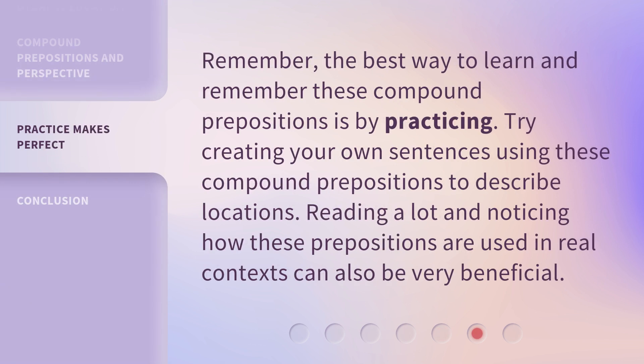Remember, the best way to learn and remember these compound prepositions is by practicing. Try creating your own sentences using these compound prepositions to describe locations. Reading a lot and noticing how these prepositions are used in real contexts can also be very beneficial.